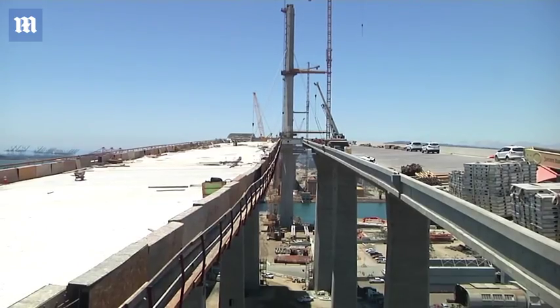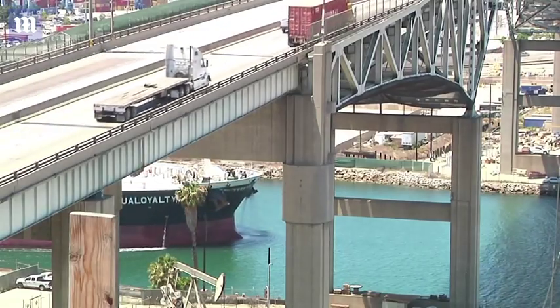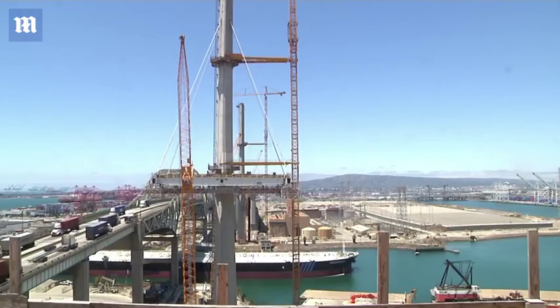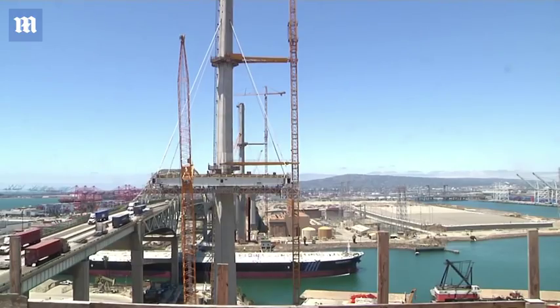This bridge is designed for state-of-the-art seismic performance given its critical importance and national significance. Some of the features included in the analysis — we actually have seismic dampers which attenuate the energy in an earthquake.